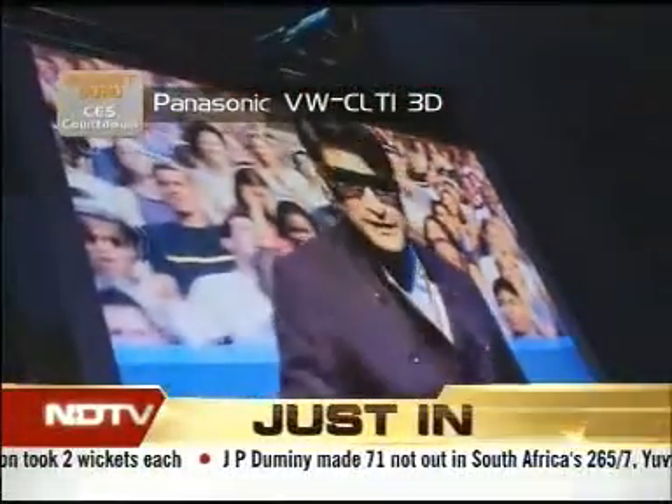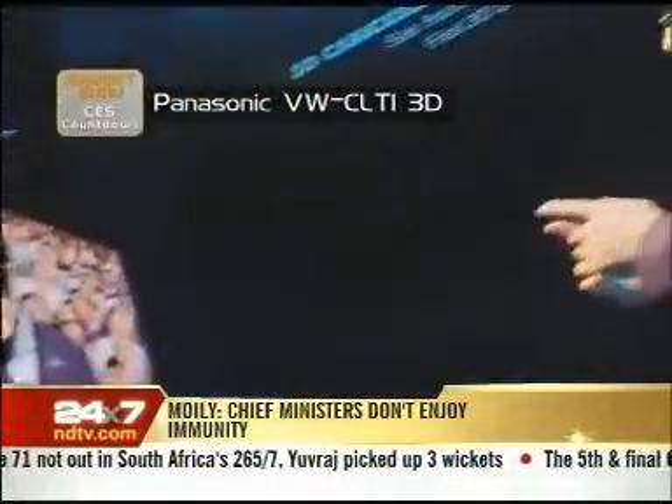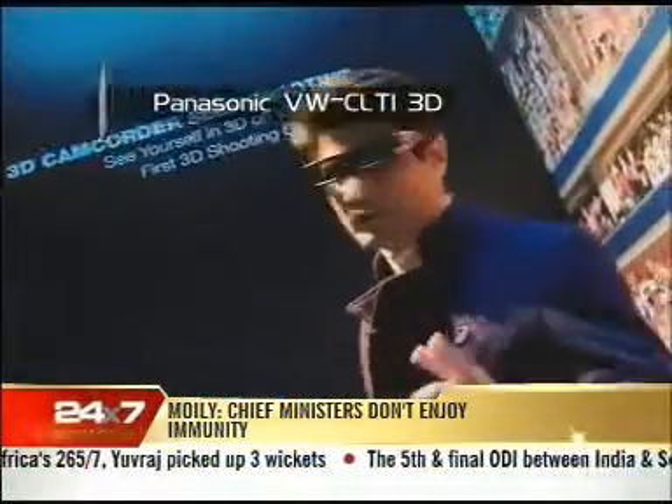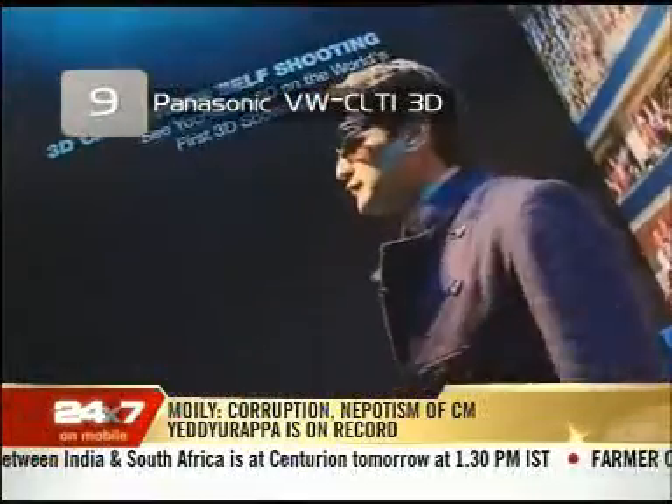We're back into 3D land, but this time I'm part of that 3D land. This is a demonstration of the fact that you can have a Panasonic camcorder in your house and get an add-on lens that can shoot you in 3D. I can see myself in 3D right now.